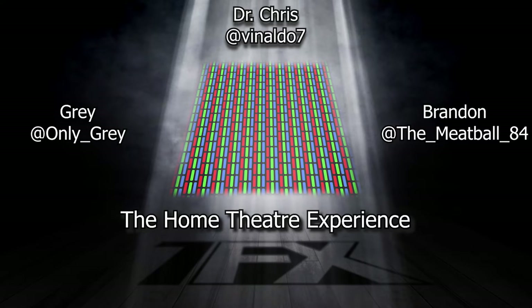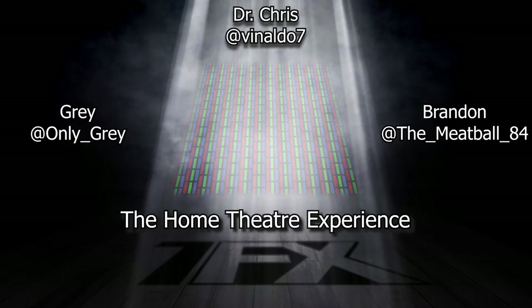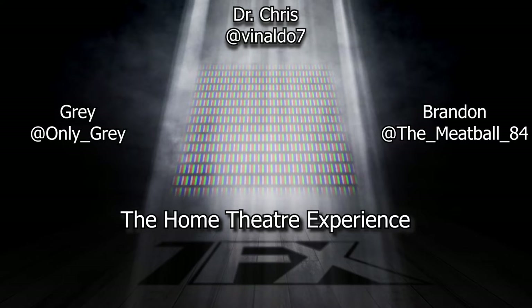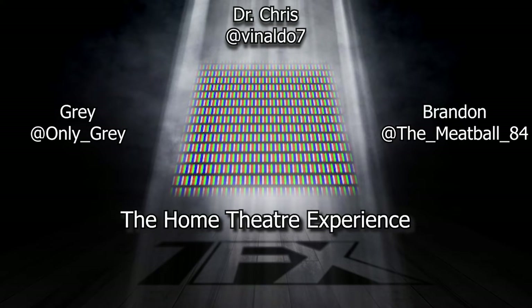UHD screens, especially ones that are going to use HDR, have to be able to achieve a certain brightness, which in the industry is measured in nits. It has to achieve a certain brightness in order to be considered for HDR. They use LED backlights now. What some TV manufacturers have done in order to get the cost down is instead of using the three-subpixel RGB system with a brighter backlight, they will use a four-subpixel system — that's red, green, blue, and white.